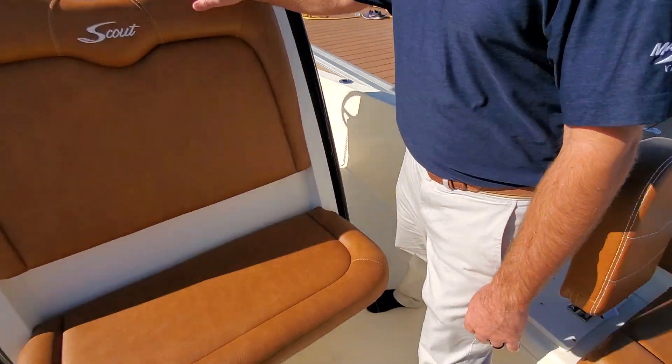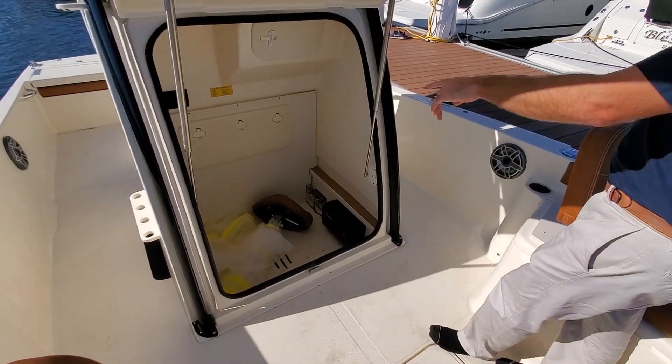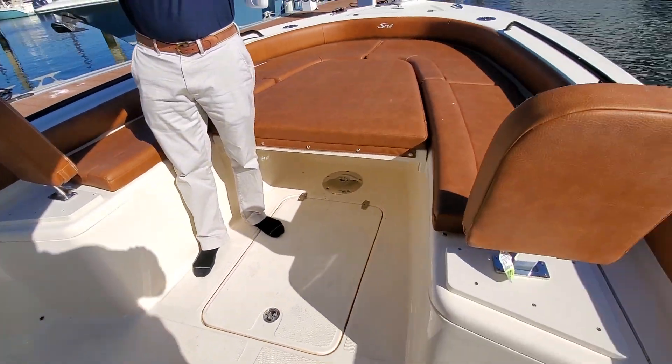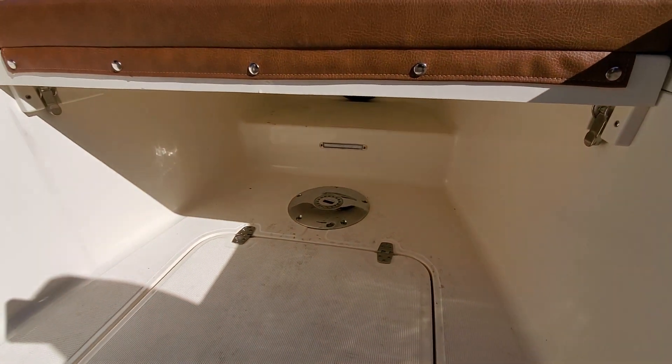In front of the helm here, we do have some nice storage. Right now we have the captain's chair for the bow stored underneath here. Pete will give you a shot of the plate where that anchors into — right underneath, that plate will hold the chair.